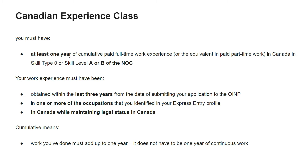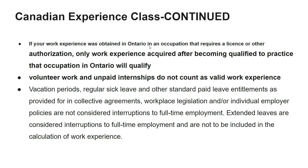For the CEC, experience must be within Canada. If your work experience was obtained in Ontario in an occupation that requires a license or other authorization, only work experience acquired after becoming qualified to practice that occupation will count. For example, if you obtained a car mechanic or air conditioning mechanic license in Ontario, experience before getting that license will not be counted — only from the date of licensure.